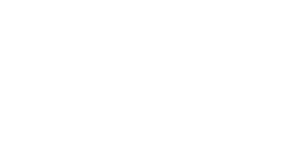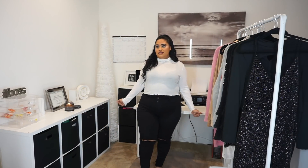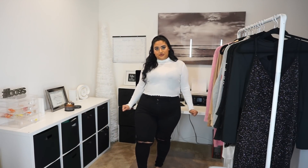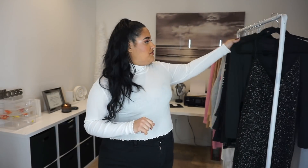This is the white version of that same black turtleneck shirt. I love this color and I'm so glad I got it. I've worn this shirt with these jeans as well and I think it looks really cute. My next top is also from Fashion Nova — I got it on sale, so I'll try it on quickly to show you guys. I'll be right back.